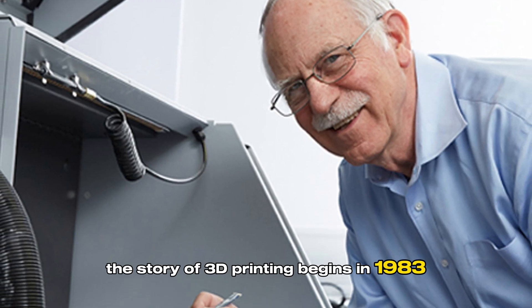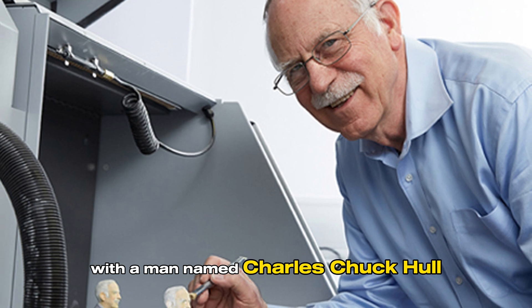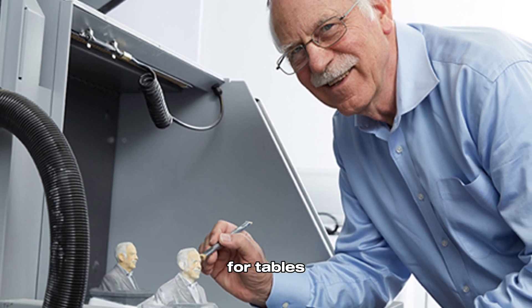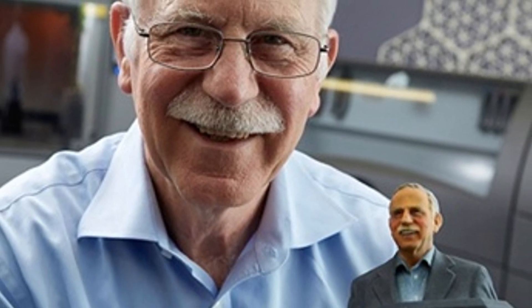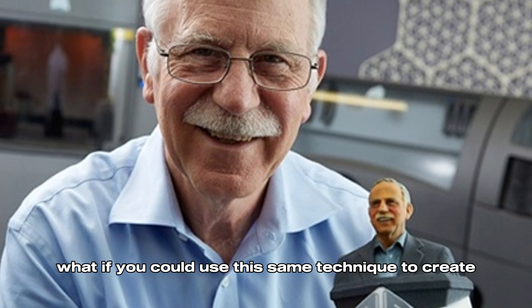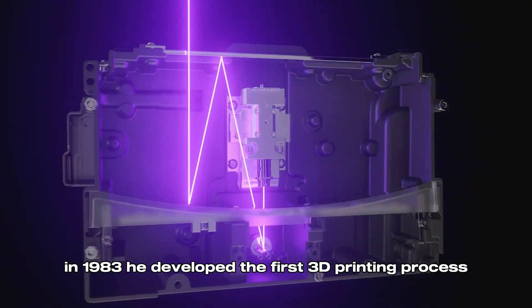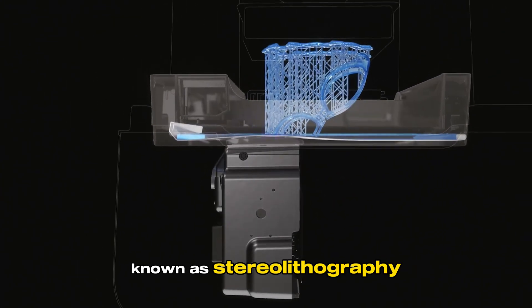The story of 3D printing begins in 1983 with a man named Charles Chuck Hull. Hull was working for a company that made tough coatings for tables using ultraviolet light to harden liquid plastic. He had a lightbulb moment: what if you could use this same technique to create objects layer by layer? In 1983, he developed the first 3D printing process, known as stereolithography.